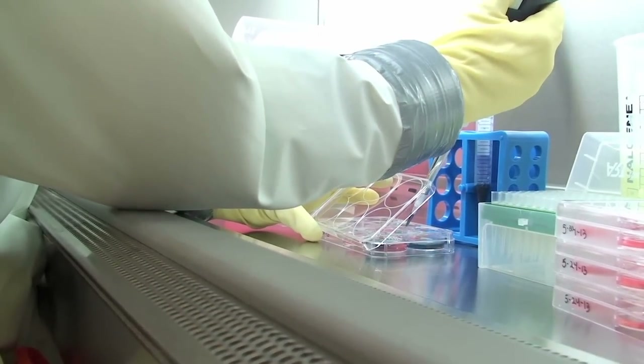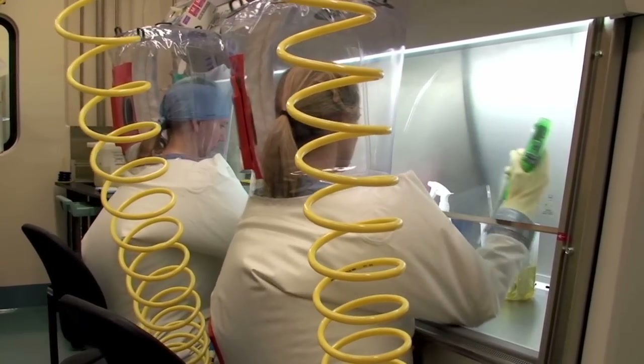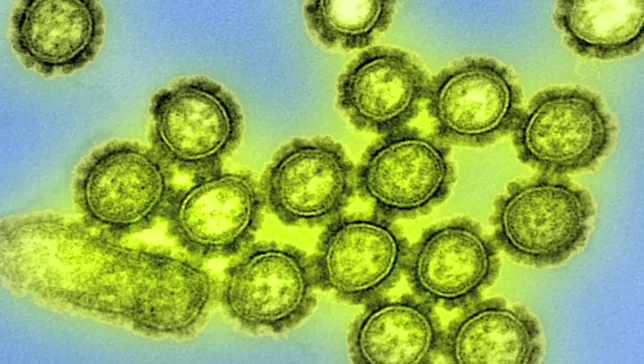Medical research has led to greater control of the infectious microbes that affect our world. Despite these advances, much work remains to be done to reduce the threat of diseases such as Ebola and pandemic influenza.